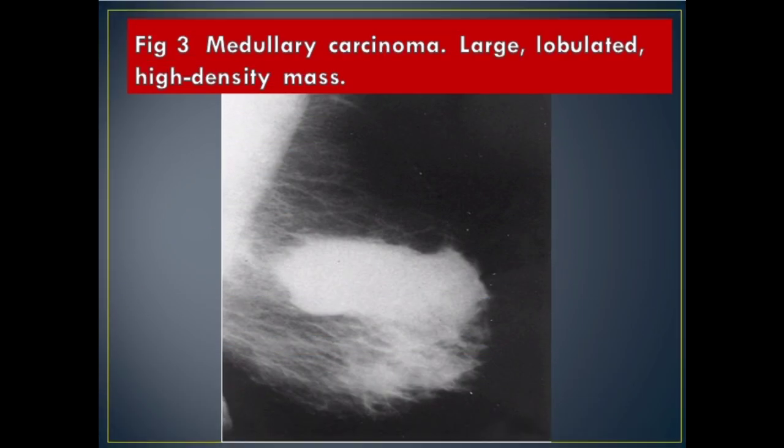Figure 3 Medullary Carcinoma: large, lobulated, high density mass.